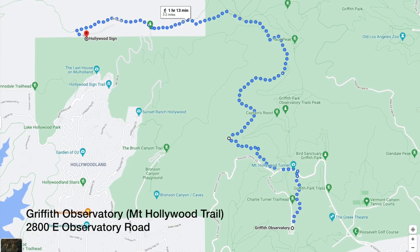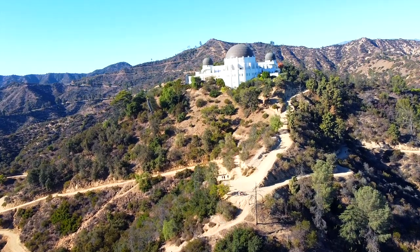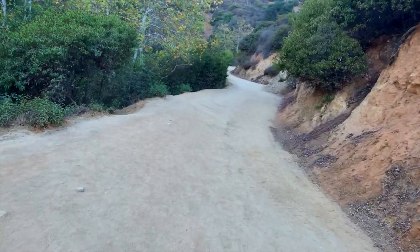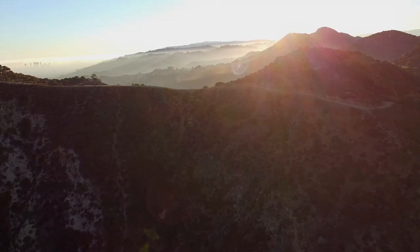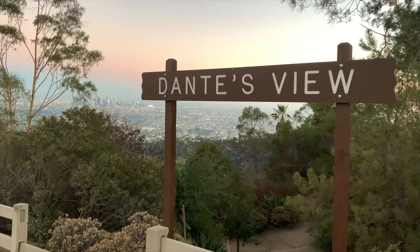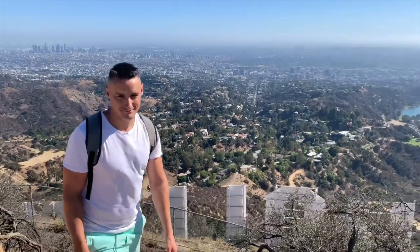Next is the longest hike on the list, the Mount Hollywood Trail from Griffith Observatory. It's 8.8 miles and starts at the Charlie Turner Trailhead at Griffith Observatory, which is at 2800 East Observatory Road. There is limited parking which can be free or paid depending on the spot. Head up Mount Hollywood on the Mount Hollywood Hiking Trail, then to the East Ridge Trail, then the Three Mile Trail, then to Mount Hollywood Drive, then to Mulholland Fire Road, then to the Brush Canyon Trail onto Holy Ridge Trail, and finally to Mount Lee Road, which takes you all the way to the sign. Don't worry — this is a popular route and is well marked.